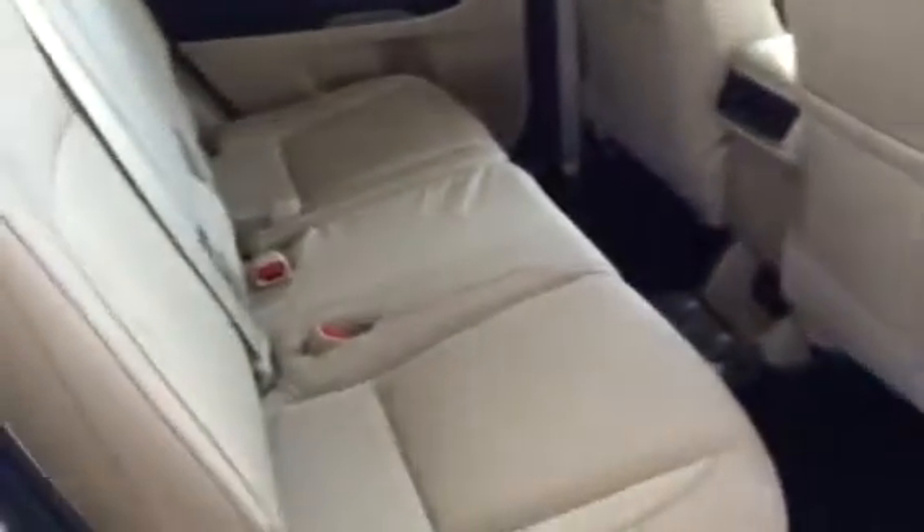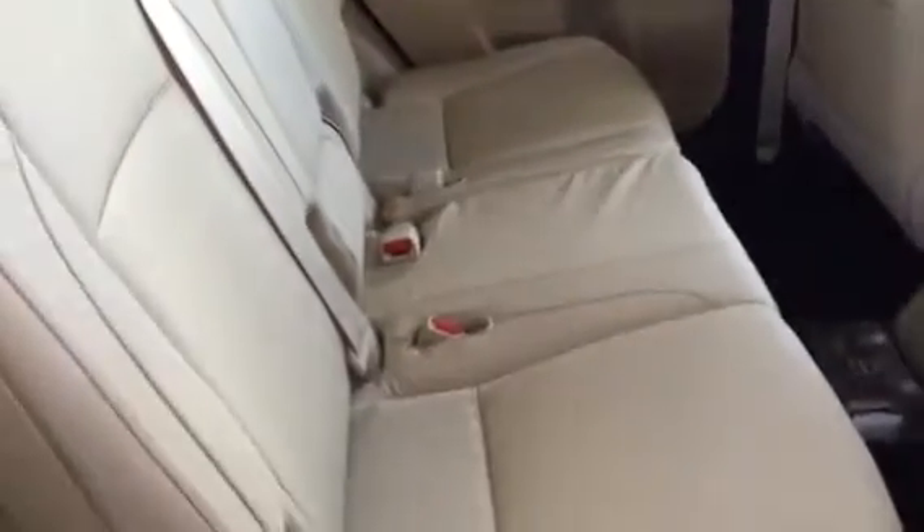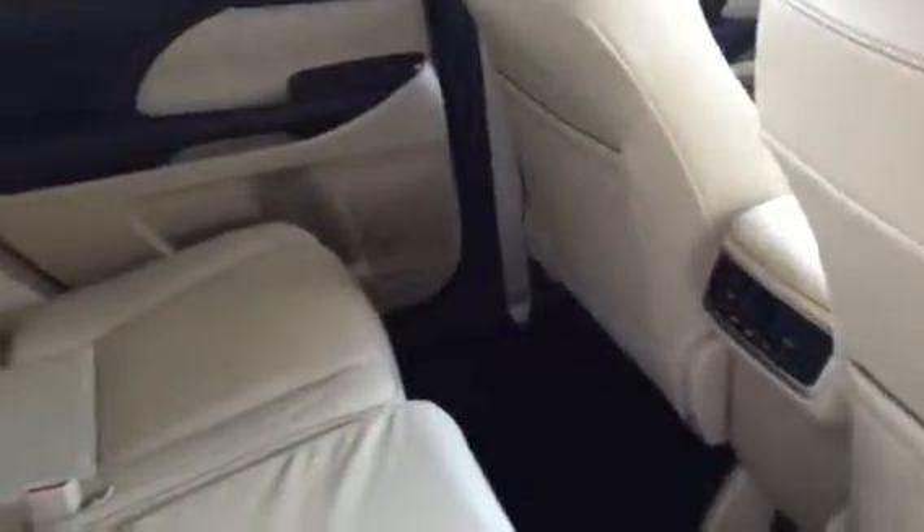Inside the XLE you'll find either a 7 or 8 passenger setup. The big change obviously comes here in the second row. This is an 8 passenger look with a bench seat. All your Highlanders have a third row that folds flat. But the 7 passenger model is going to have captain seating up here in the second row. Very spacious and extremely comfortable.